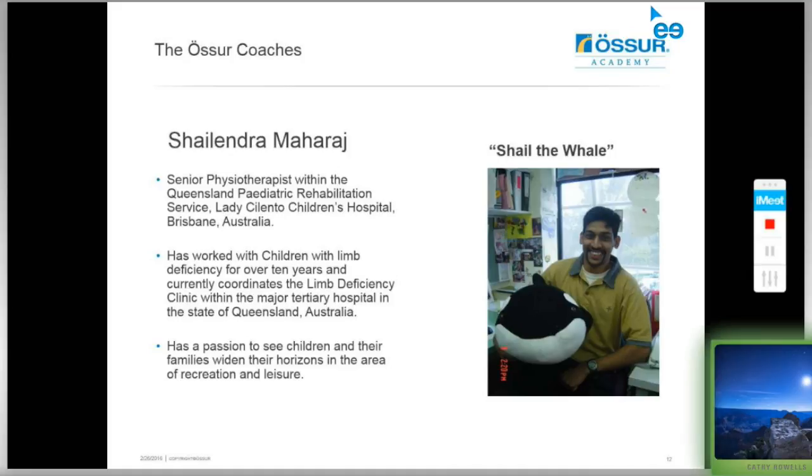A new member to our clinic team is Shalendra Maharaj, a senior physiotherapist within the Queensland Paediatric Rehabilitation Service at the Lady Salento Children's Hospital in Brisbane, Australia. Shale has worked with children with limb deficiency for over 10 years and currently coordinates the limb deficiency clinic at Lady Salento. He is very passionate about children and their families getting back into leisure and recreation to lead healthy lifestyles continuing into adulthood. We're very happy to welcome Shale to our team.